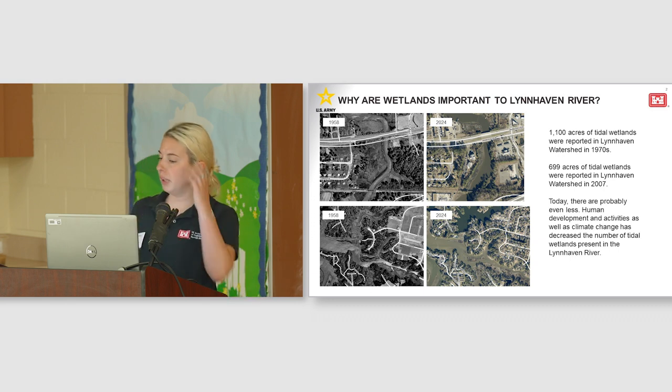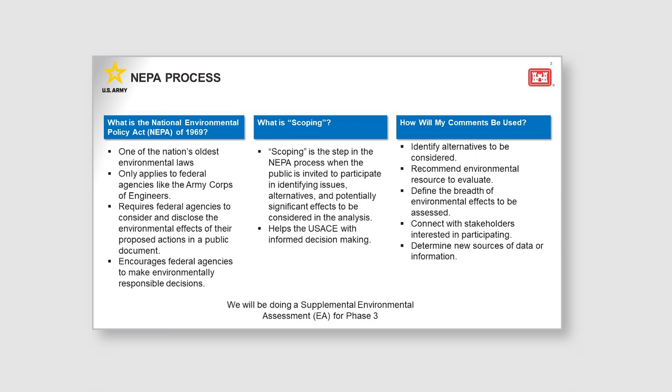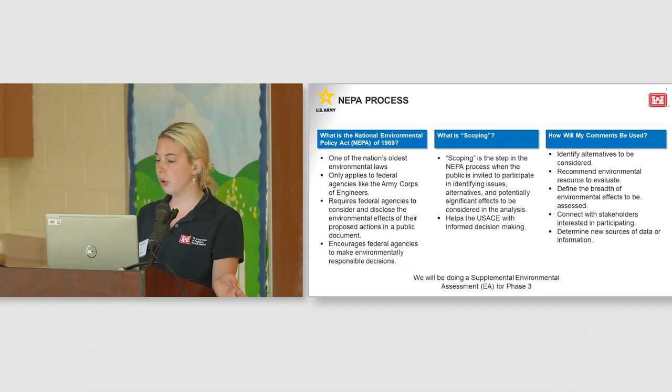For phase three, we will be doing a supplemental environmental assessment. We will be coordinating with agencies again, and we'll continue to provide opportunities for the public to comment. What is the National Environmental Policy Act, also referred to as NEPA? It is one of the nation's oldest environmental laws that applies to federal agencies. Under NEPA, we are required to develop a public document to consider and disclose the environmental effects of proposed actions. Scoping is the step in the NEPA process when the public is invited to participate in identifying issues, alternatives, and potentially significant effects to be considered in the analysis. Scoping is beneficial in helping us make informed decisions. Public input will be used to aid in identifying alternatives, environmental resources to evaluate, defining what environmental effects to assess, and determining new sources of data or information.